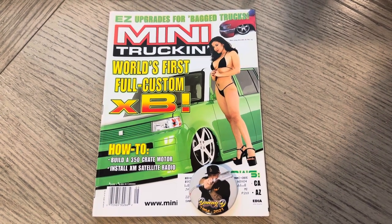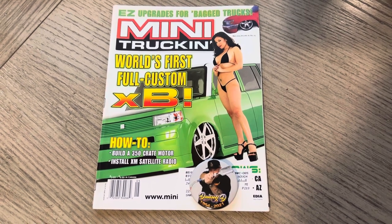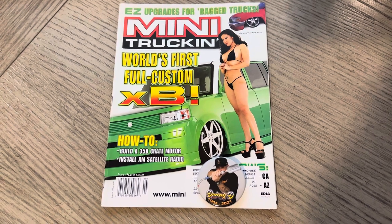Yo, yo, it's ODB from OLP. This is issue 149 of Mini Truckin' Magazine. It's May of 2004, a little less than 20 years ago.